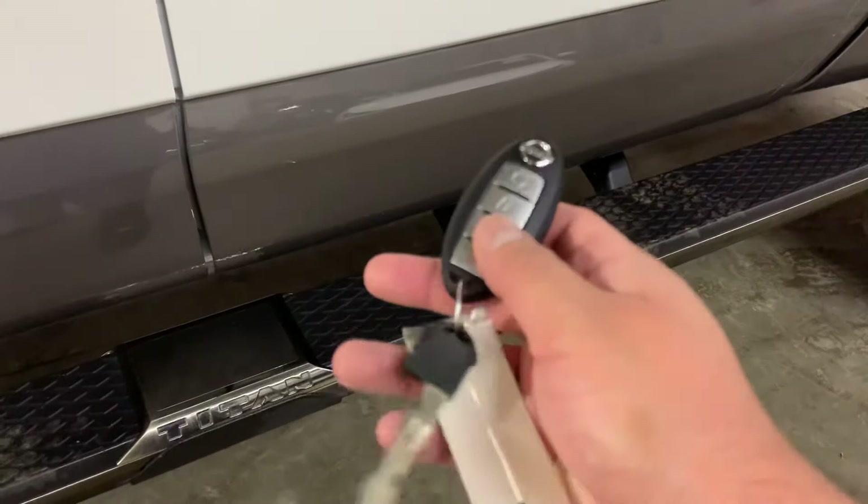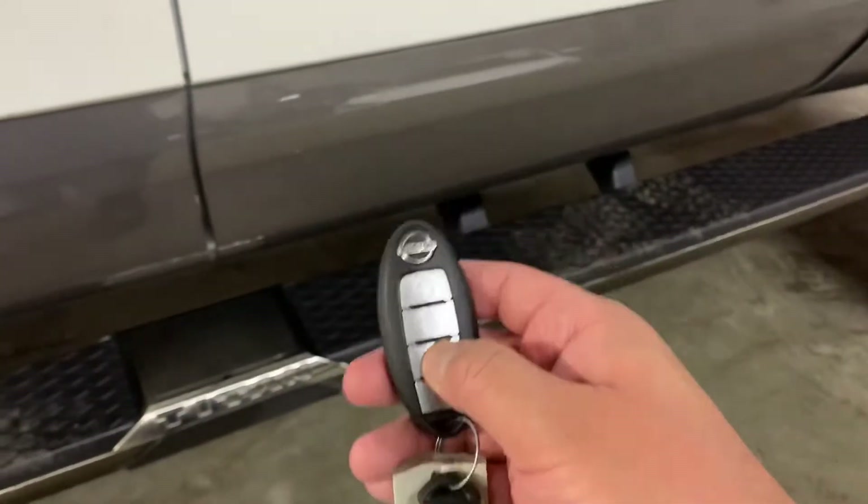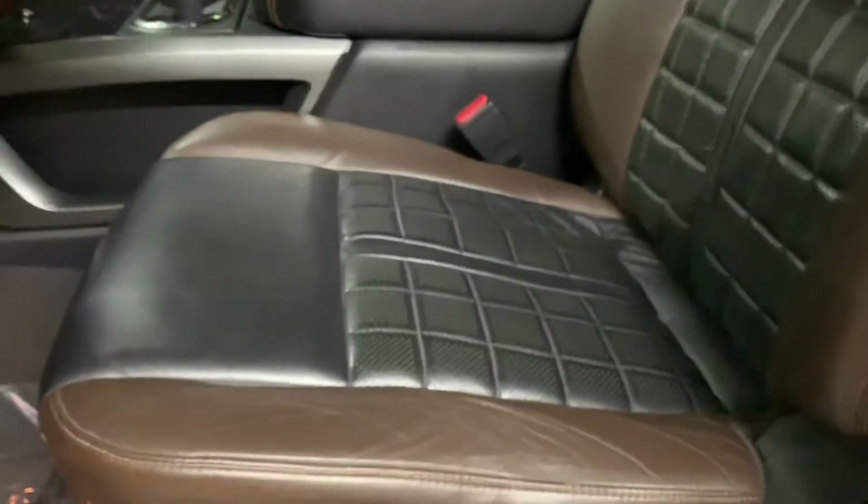So here's the key and the spare key — sorry about that. You get one remote and the spare key for the truck. I'm going to go ahead and unlock it. The interior of this truck is going to be really really nice guys.